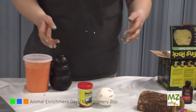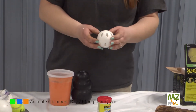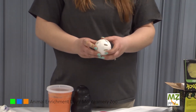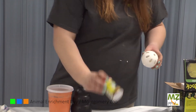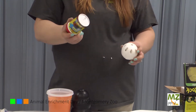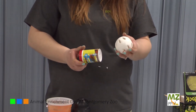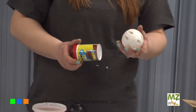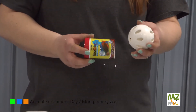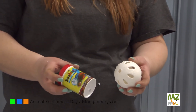If you guys have fish at home, this is a wiffle ball. You can get it at Walmart in the Sporting Goods section. If you guys have fish food, you can take this fish food and sprinkle it into the wiffle ball and it's going to become a slow feeder. You put the wiffle ball into the water and the fish kind of manipulate it, move it around to get the fish food to come out.